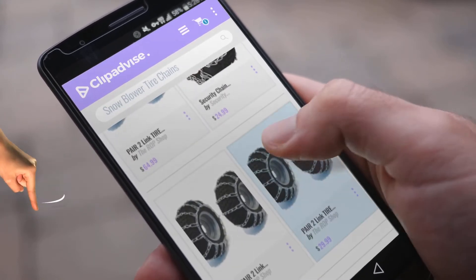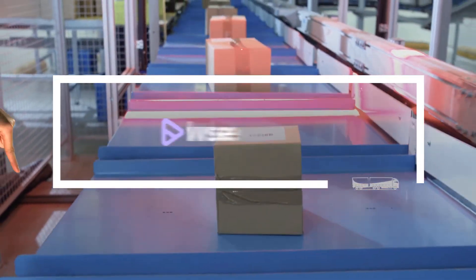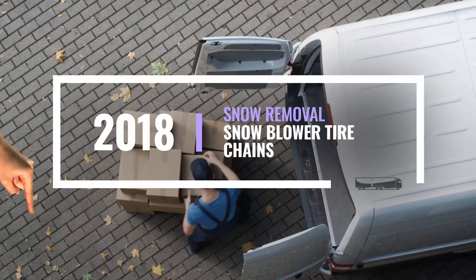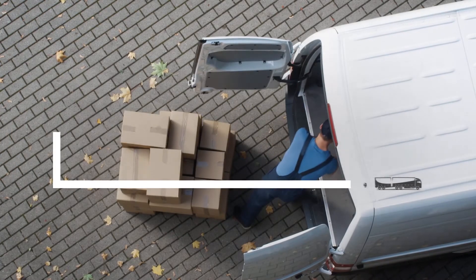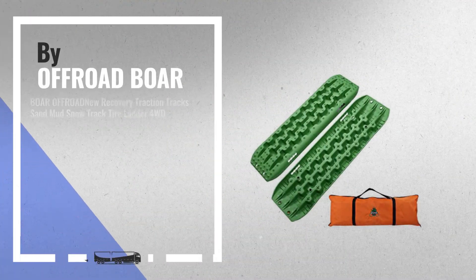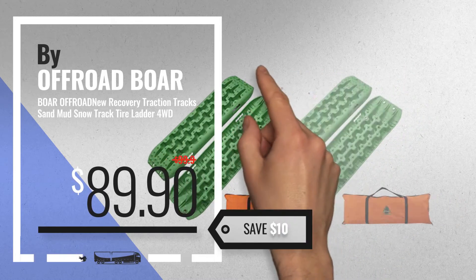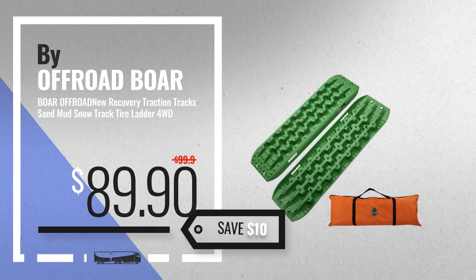If you are looking for Snowblower Tire Chains, here's a collection you've got to see. At any time, just click this banner and get real-time deals on your favorite products. Number 1: Buy Off-Road Bore — our editor's choice — now only at $89.90.